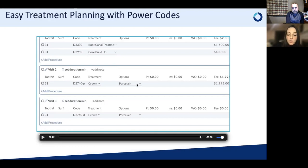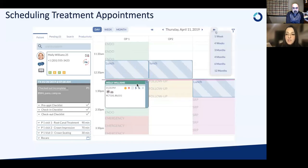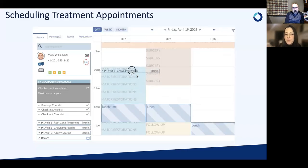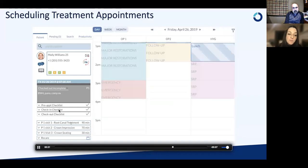When the patient goes to the front, there is no guessing. They're not asking what the next step is — they know the next visit is a root canal at 90 minutes, so they drag and drop into that spot. Staff can check productivity to make sure they're putting it on a day that still needs that production. There are pre-appointment, check-in, and checkout checklists to make the process systematic, so patients never walk out without paying or without scheduling their next appointment.